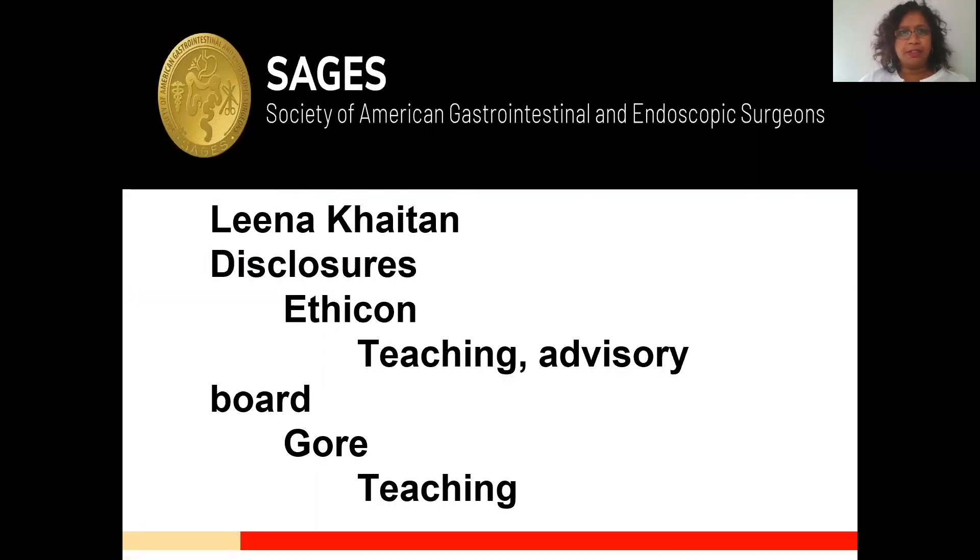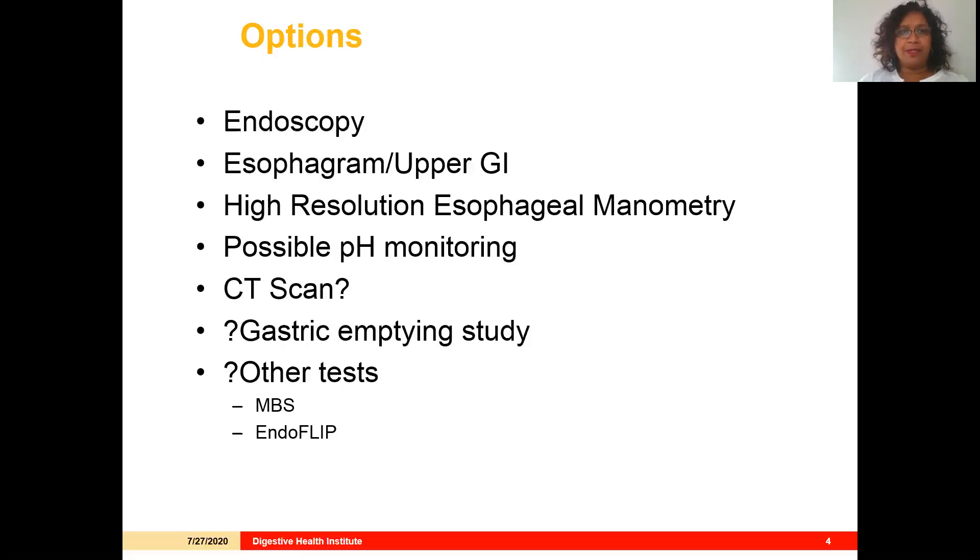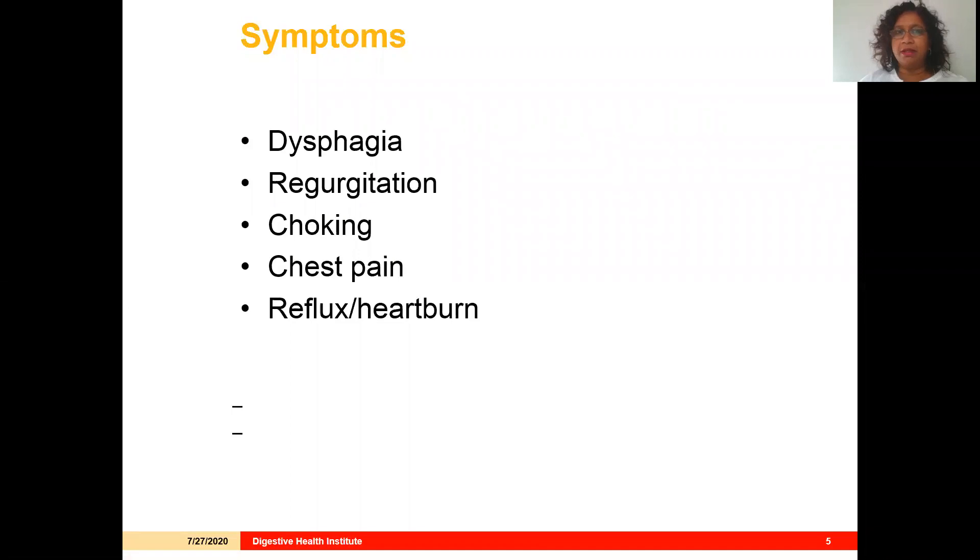Over the next 10 minutes, I'll be talking about the presenting symptoms of achalasia and EGJ outflow obstruction, how you make the diagnosis, how manometry helps us with that, and a little bit about management. There are lots of options for working up esophageal and swallowing disorders, and we need to use almost all of them because our patients come in with very nonspecific symptoms, including dysphagia, regurgitation, choking, chest pain, reflux, and heartburn. No one symptom lends itself to only one aspect of workup to make a proper diagnosis and guide management.